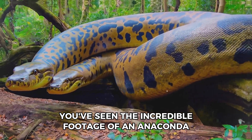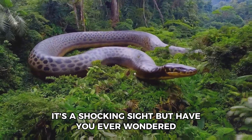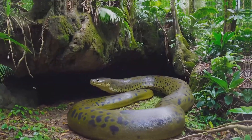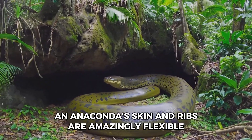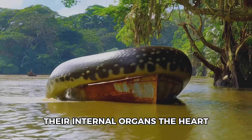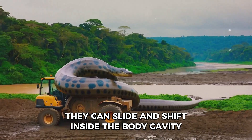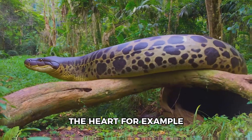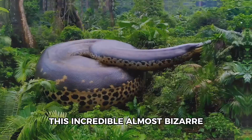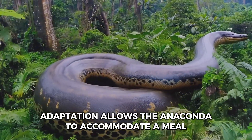You've seen the incredible footage of an anaconda swallowing a massive meal — it's a shocking sight. But have you ever wondered what happens inside its body to make room for a feast that big? An anaconda's skin and ribs are amazingly flexible, but that's only part of the secret. Their internal organs — the heart, liver, and stomach — are not fixed in one spot; they can slide and shift inside the body cavity. The heart, for example, can move out of the way to prevent it from being crushed.